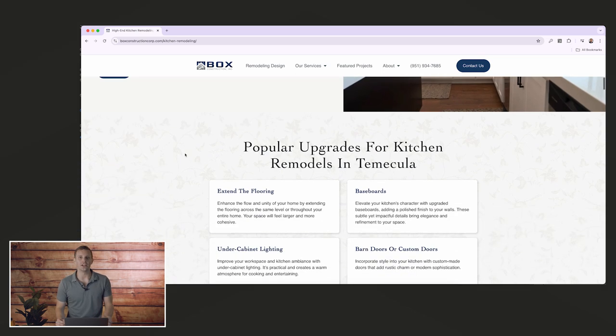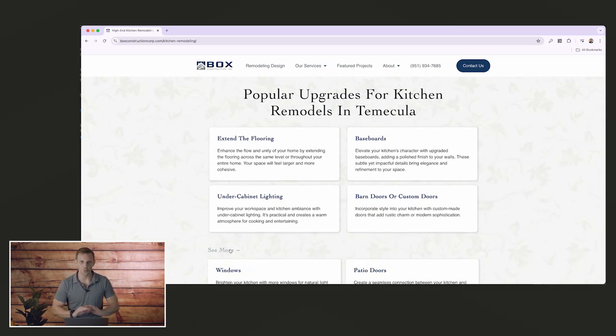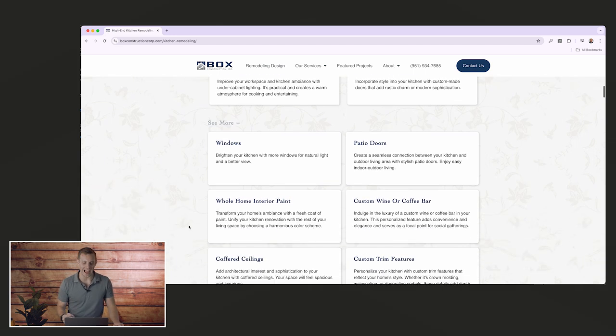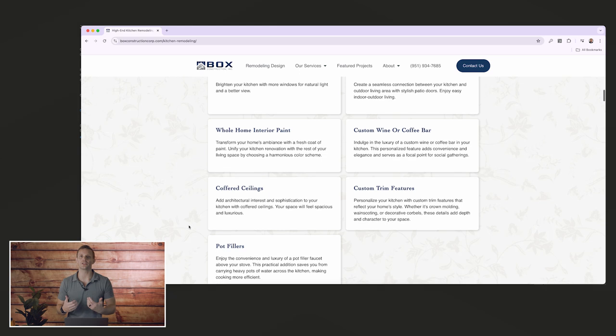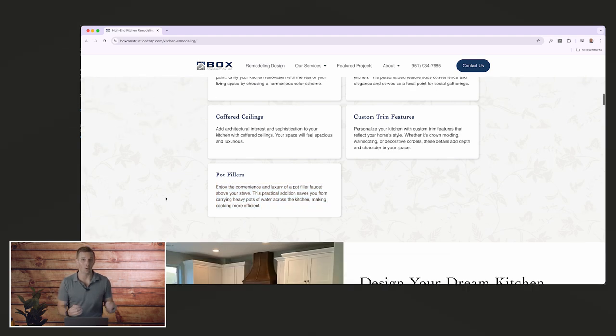I want to highlight a few things on this page, the first being the popular upgrades section. This section is super important because it's going to highlight the common features that people like to add into their kitchens. Most contractors feel like they're nickel and diming customers when asking about upgrades. When you have a section like this on the website, it allows prospects to actually feel like they're shopping independently and you don't have to bring it up as a contractor.